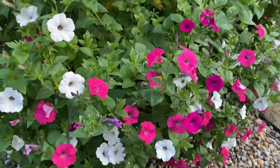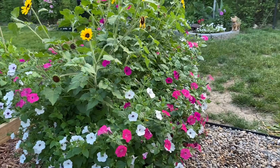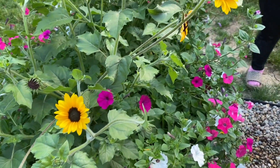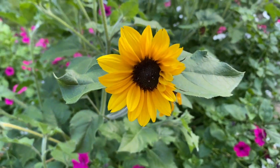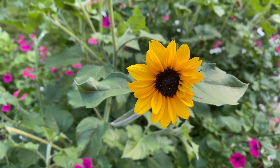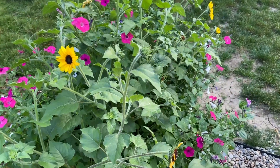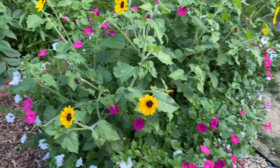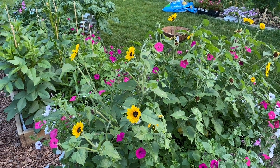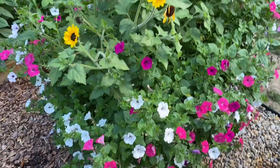Once I start giving them weekly water soluble fertilizer I think they will do amazing. The Suncredibles sunflowers are also going crazy — they've produced more blooms than they did last year and they got ginormous. I'm sure they'll get even bigger, and I'm just really happy with the show I'm getting from these plants.